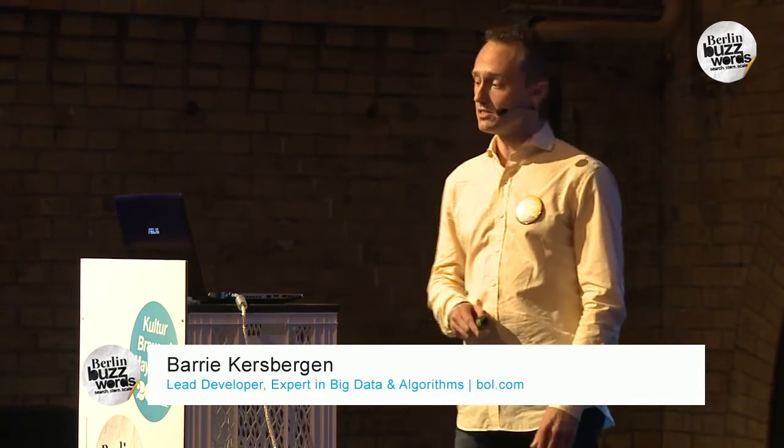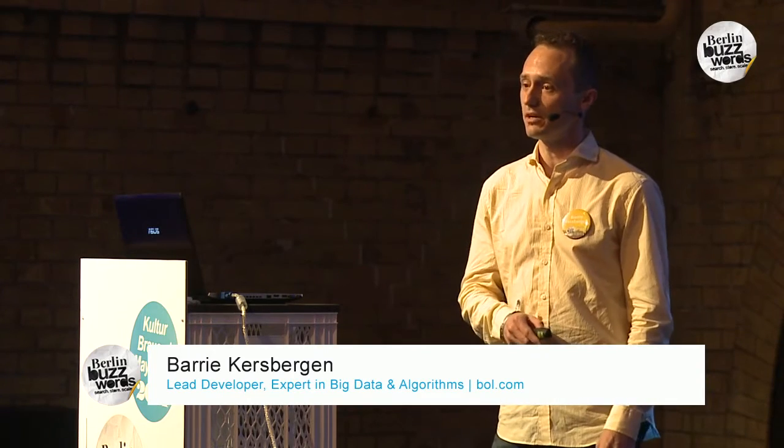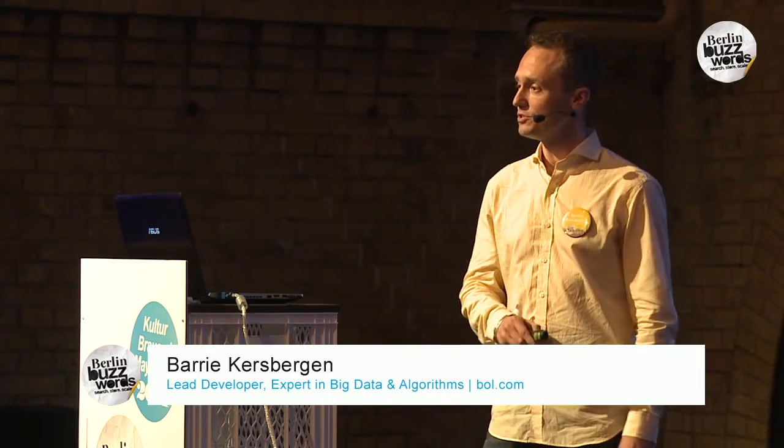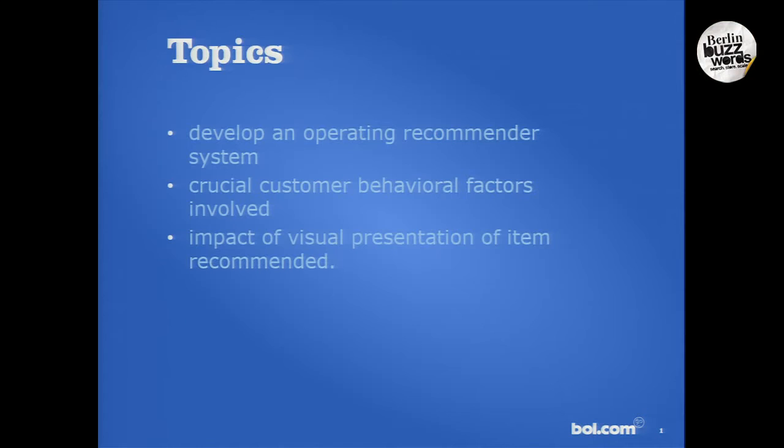The topics I want to discuss today are: what does it take to develop a working and operational recommender system, what are the crucial customer behavioral factors involved, and what is the impact of the visual presentation of the item being recommended.